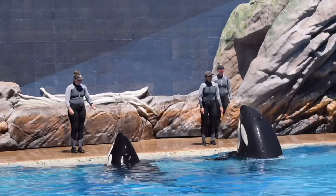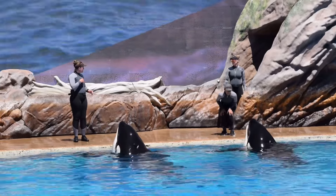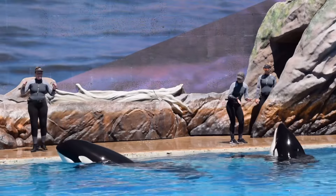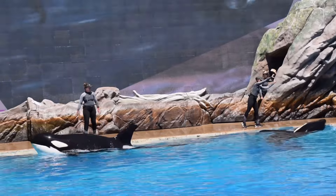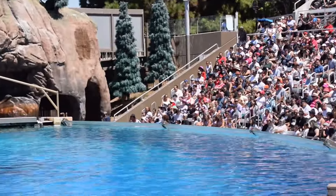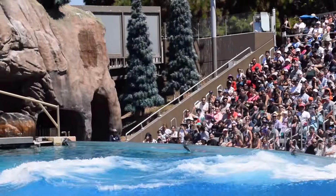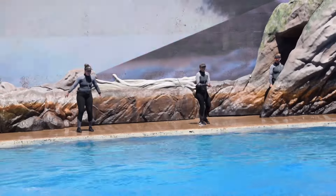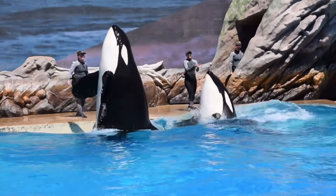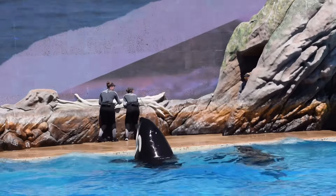Whales here, and in the wild, use vocalization to communicate all the time. Like all animals, killer whales also use body language as a form of communication. A pectoral slap can be used to show dominance or get noticed — for example, a mother might use a pectoral slap when trying to get her calf's attention. Spy hopping is used to coordinate while they hunt and get a better view of their surroundings.